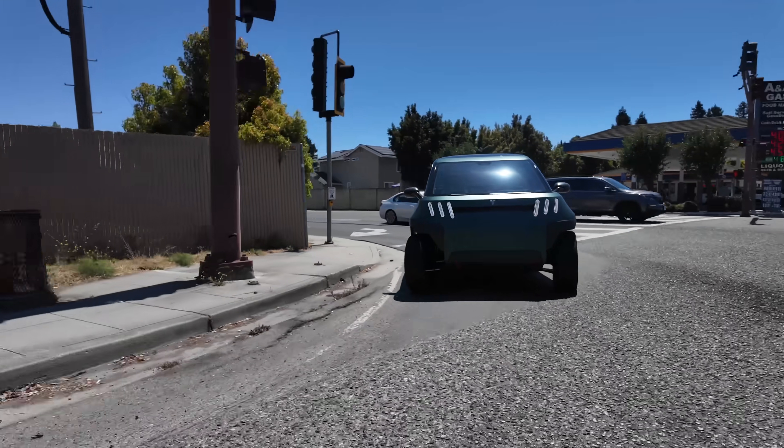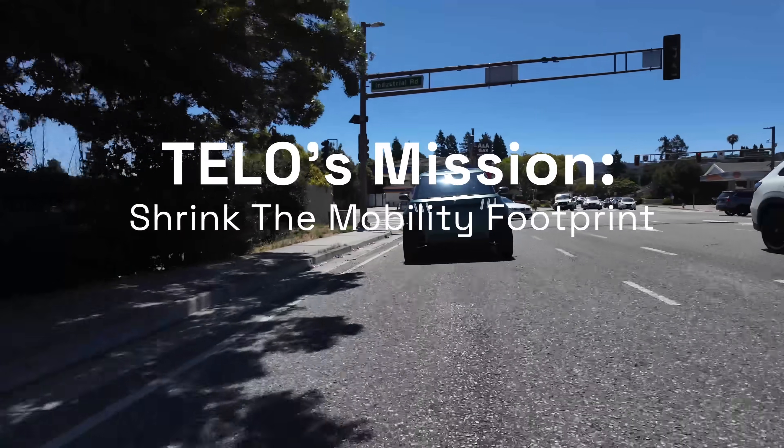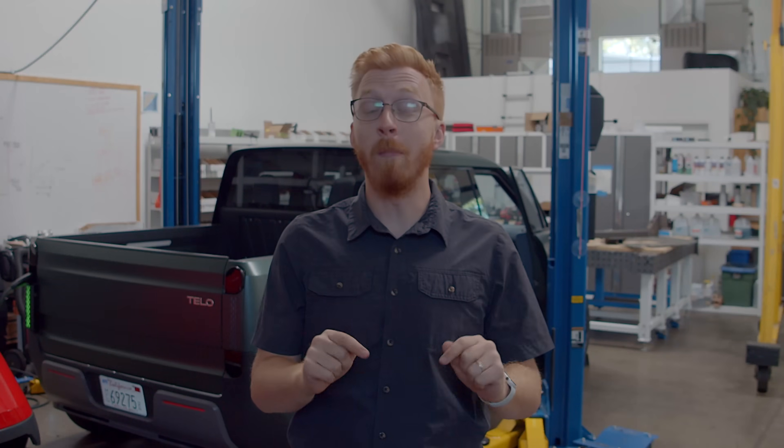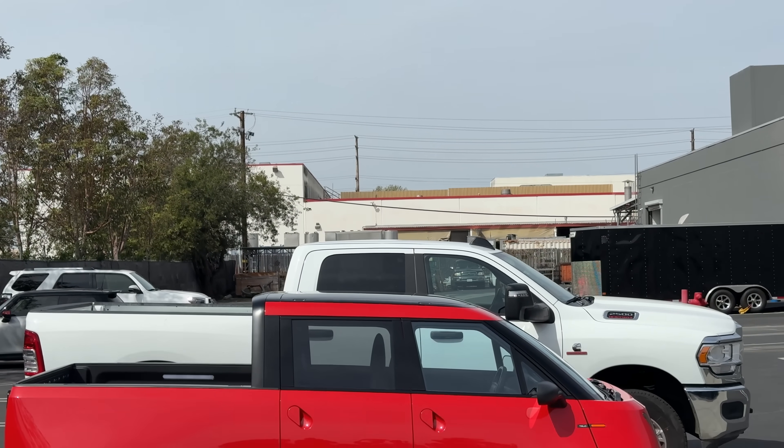Just in case you missed it, our goal is to shrink the mobility footprint. And it's our firm belief that pickup trucks, especially in the United States, have the most room for improvement when it comes to shrinking the mobility footprint.